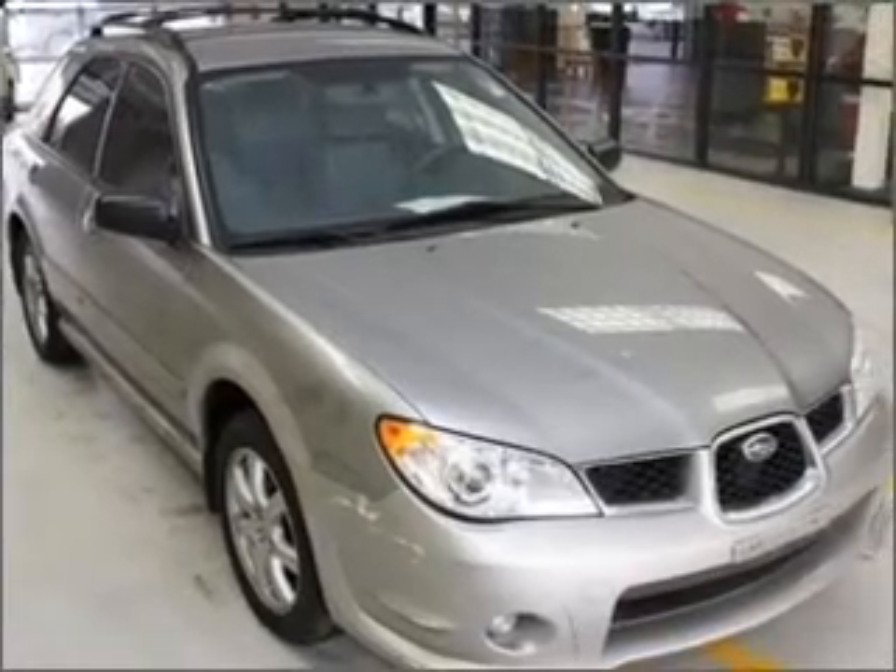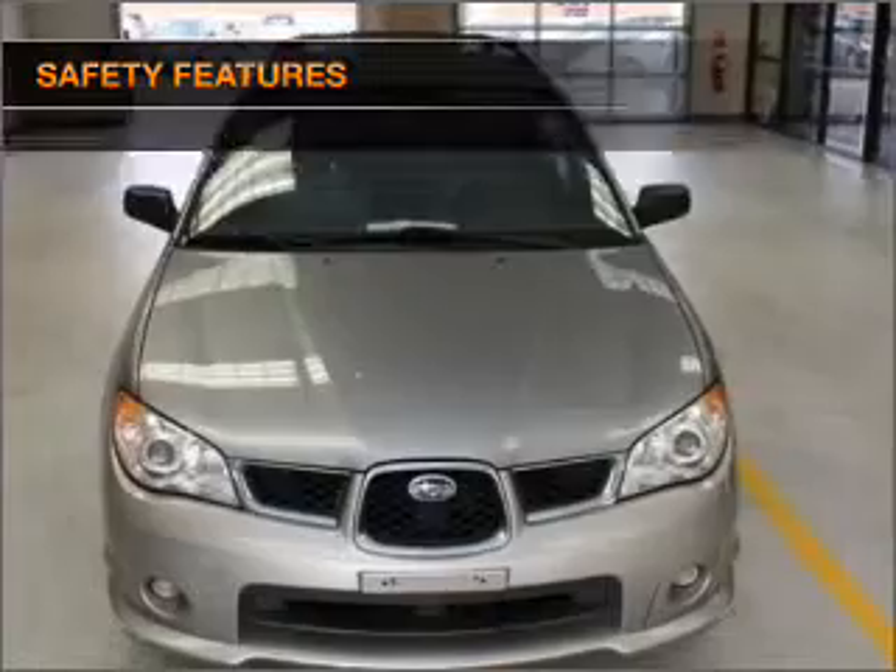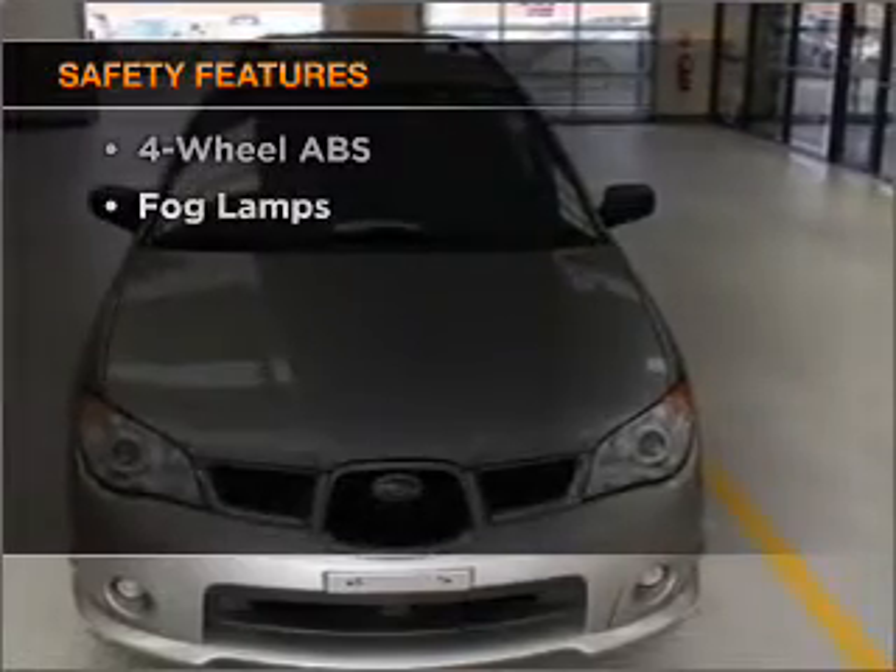An alarm system. An AM FM stereo with a CD player. An adjustable tilt steering wheel. And for your peace of mind, the following safety equipment is included.